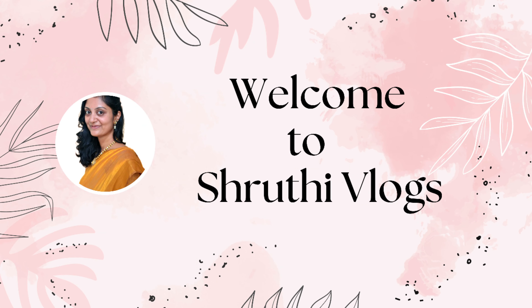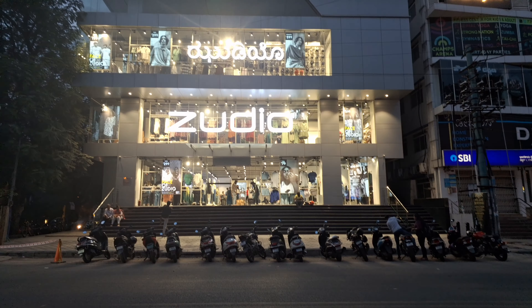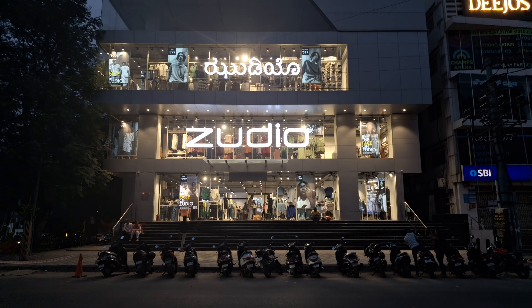Hello everyone, welcome to my YouTube channel Shruti Vlogs. Please subscribe to my channel.